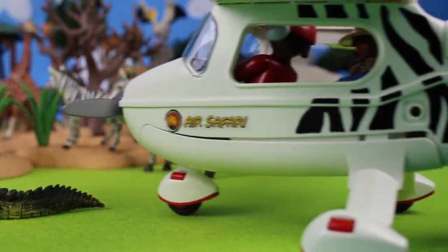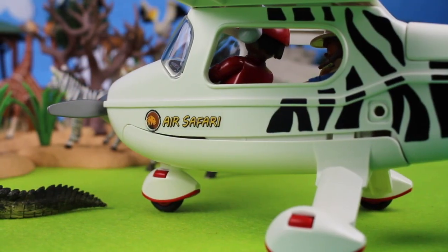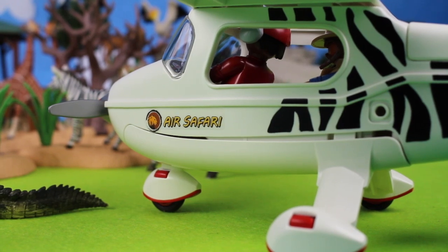Welcome aboard Arisafari. We're sightseeing today, looking at wild zoo animals.